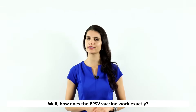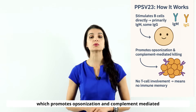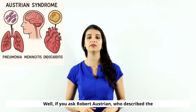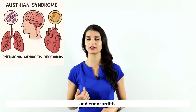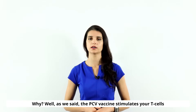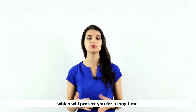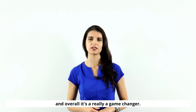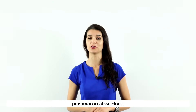How does the PPSV vaccine work? It directly stimulates your B cells to produce IgM antibodies, which promotes opsonization and complement-mediated killing. Which vaccine is better — PCV or PPSV? The PCV vaccine is preferred because it stimulates T cells to produce memory cells, protecting you for a long time, and it also reduces nasopharyngeal carriage of strep pneumo. It's a real game changer — and chances are you haven't heard of Austrian syndrome because it's so rare now due to the effectiveness of our pneumococcal vaccines.